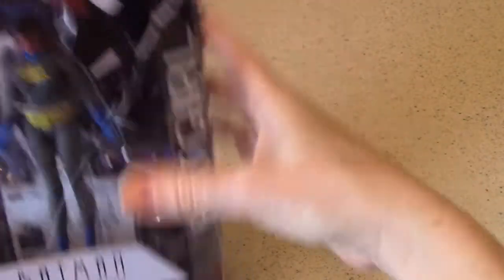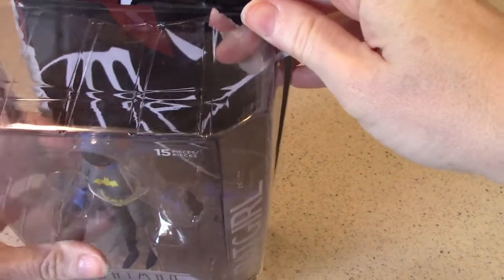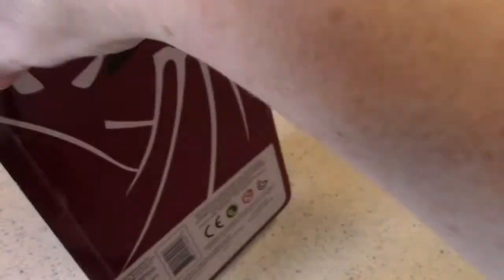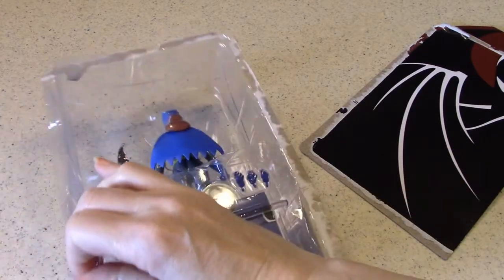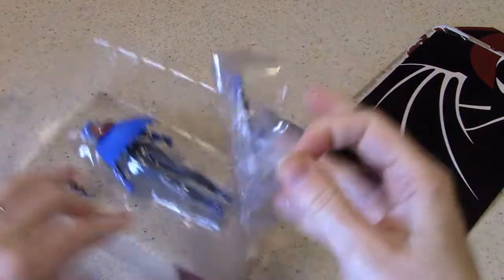Let's get in there. It does say 15 pieces — I was trying to count them through the plastic and I did not count 15, but let's see what we discover. For the most part when I take things out of the box I don't keep the packaging unless it's really special. Since this is a card, I probably won't keep it. Looks like we got some tape — this will be helpful to peel away.